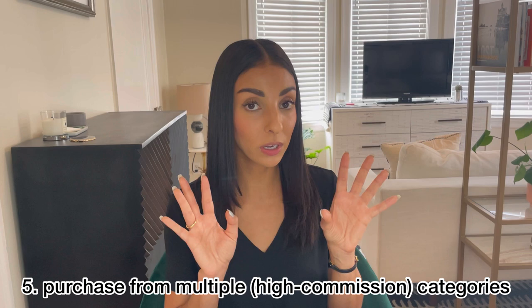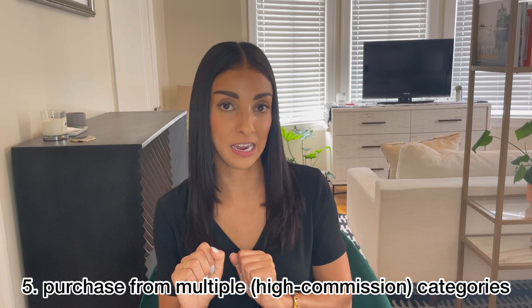That way, whenever one of your dream bags does come up, they think of you and say, 'Oh, I know Lily would love this bag — let me call her because she's been so nice.' And as you're making purchases over time, tip number five is really important: you want to purchase from multiple categories that Hermès offers. And it's really good to purchase from the high commission categories, because that's going to make your sales associate happy.